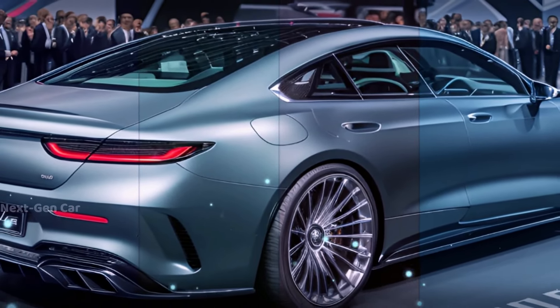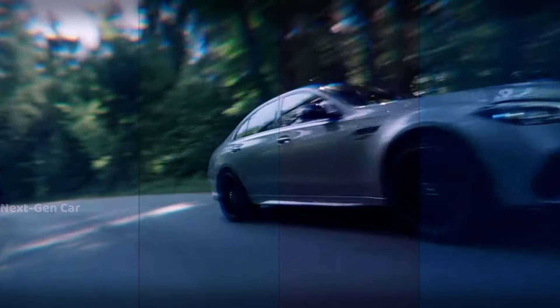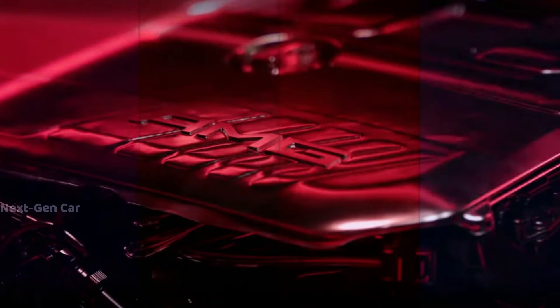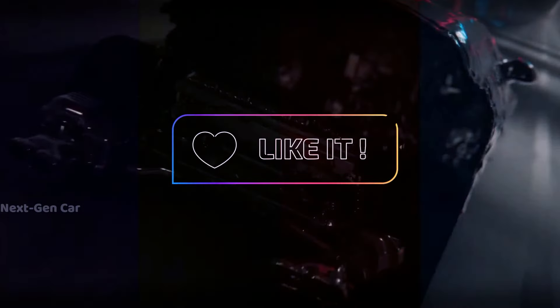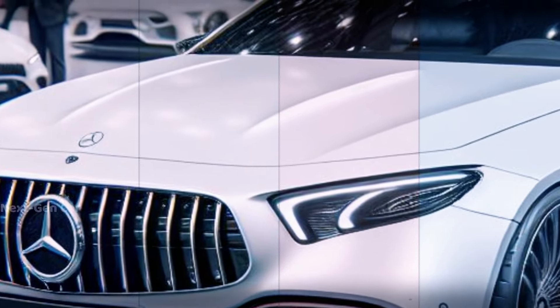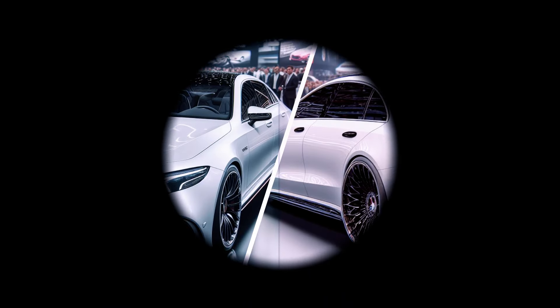In conclusion, the 2025 Mercedes-AMG E63 S isn't just a vehicle — it's a testament to innovation and performance evolution. Stay tuned for more updates as we eagerly await its official debut. Don't forget to subscribe for the latest automotive insights, like this video, and share it with your fellow enthusiasts. Until next time, drive safe and stay tuned for more thrilling automotive revelations.